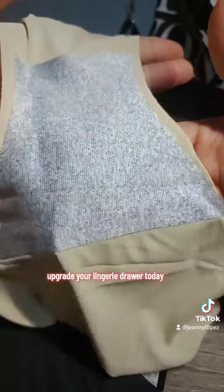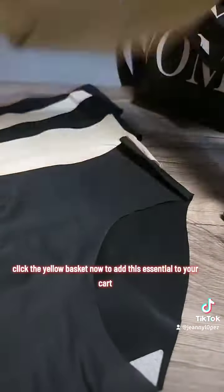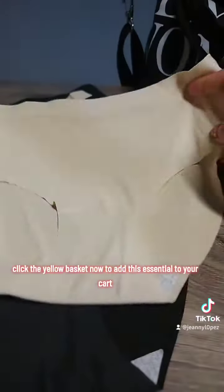Upgrade your lingerie drawer today and treat yourself to the comfort of the Seamless Silk Panty Pack. Click the yellow basket now to add this essential to your cart and experience the difference first hand.